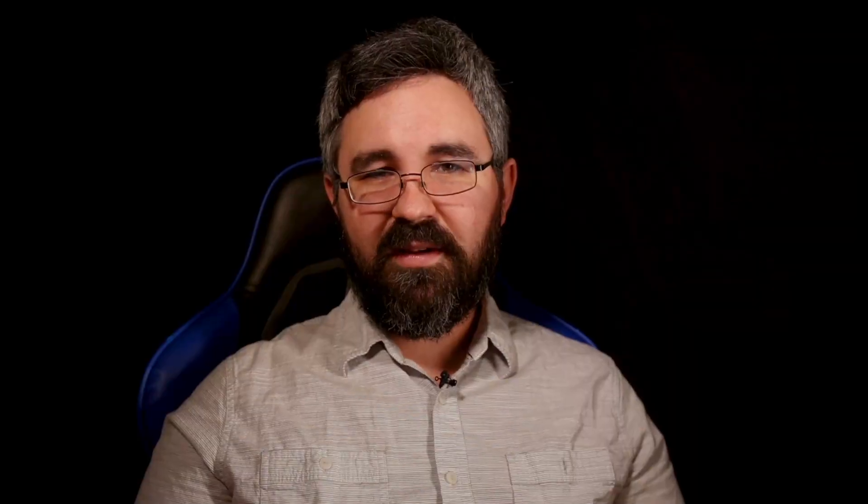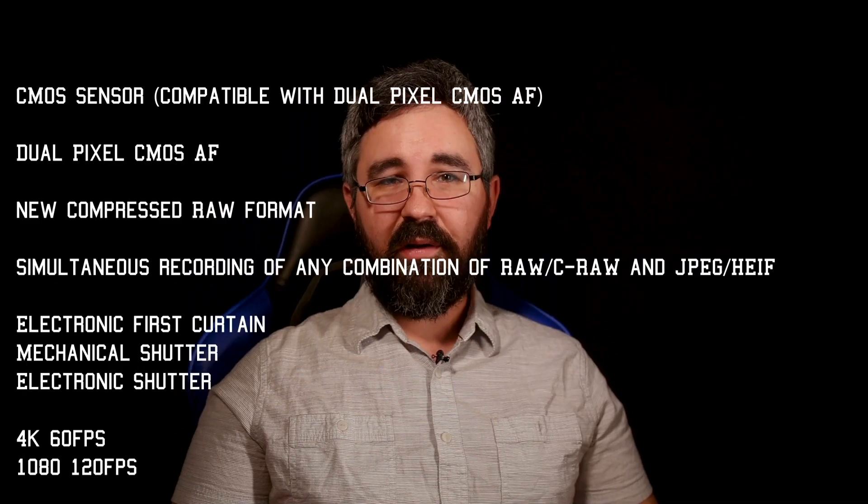That was a huge limitation of the 6D — the video features. But when the specs started coming out about the R6, my eyes got big and I fell in love with it. I knew I needed it. So let's get into the five things I love about the camera, and then the five things I'm not a big fan of.